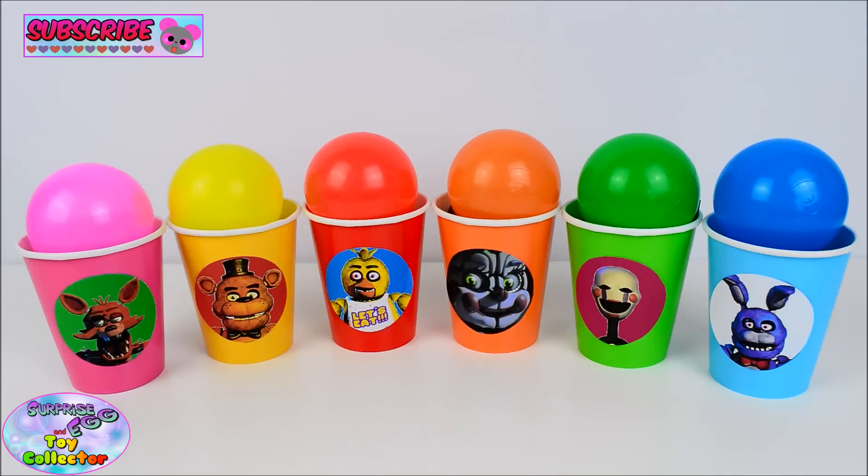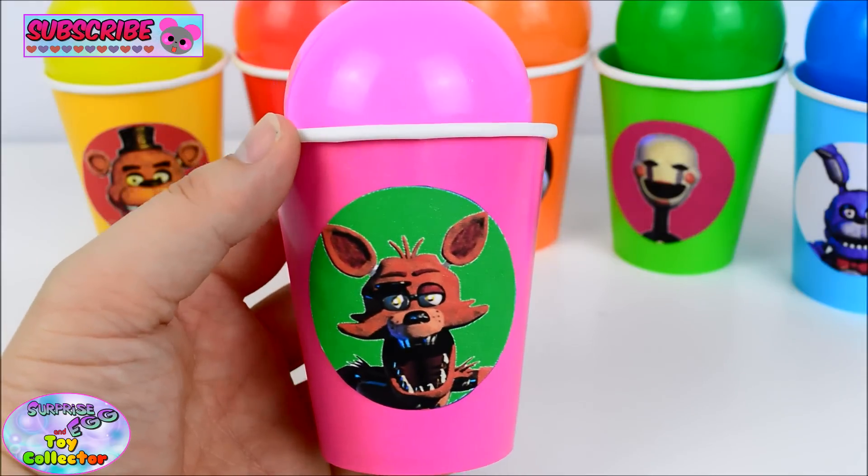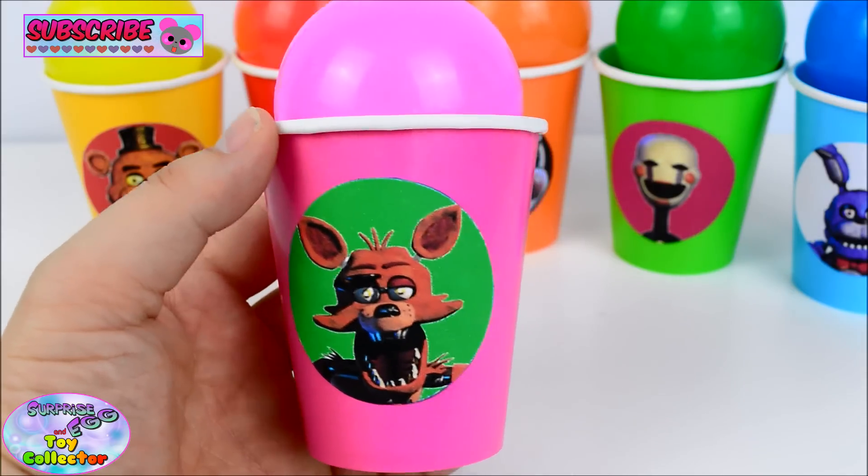Today on SETC we have 6 Five Nights at Freddy's Surprise Cups and we have Foxy on our pink cup. Let's see what's inside!